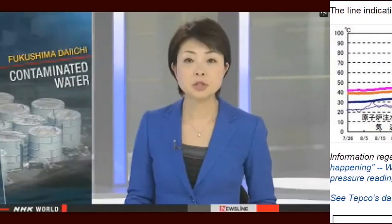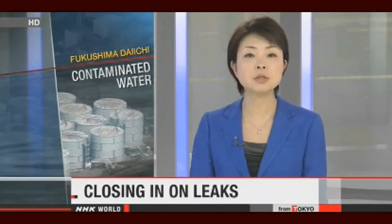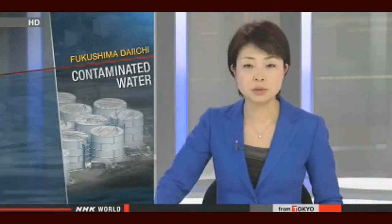The operator of the Fukushima Daiichi nuclear plant is discovering more damage at the reactor containment vessel. It says it is going to take steps to avoid further contamination in the area. NHK World's Mitsuko Nishikawa reports.